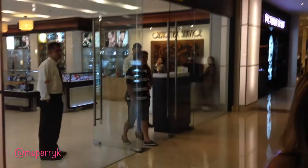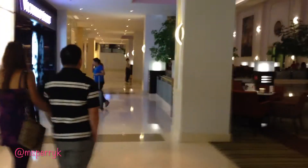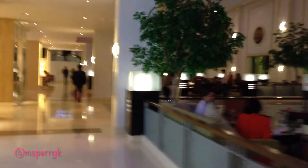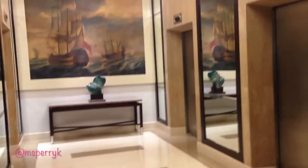Now we're going to head back towards the elevator and from there we'll head upstairs. The next video will be me giving a tour of the room. Let me take you to the elevators real quick — nice decor. Here's the elevator bank.